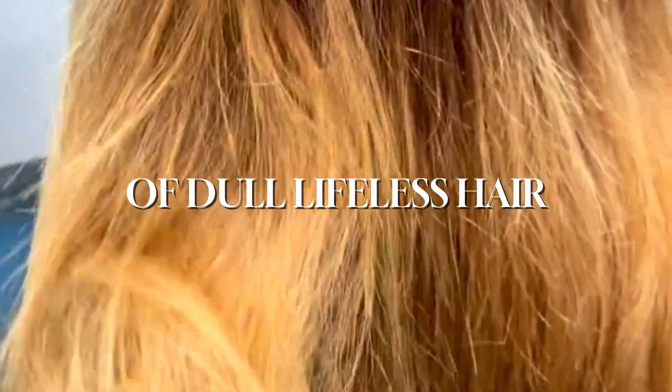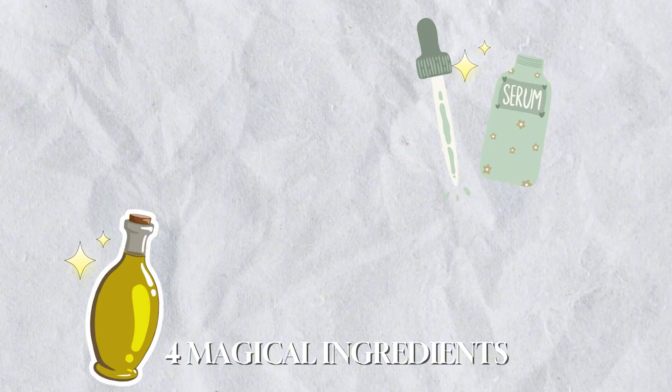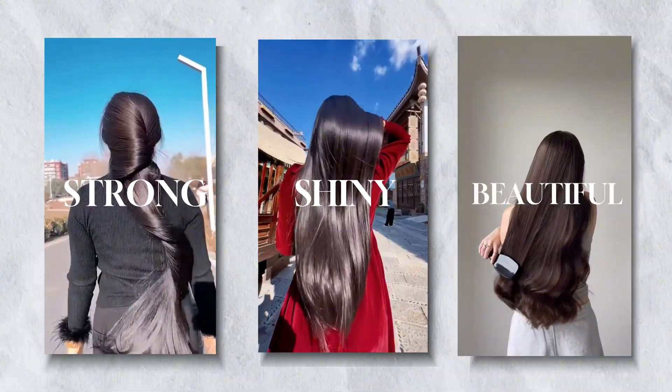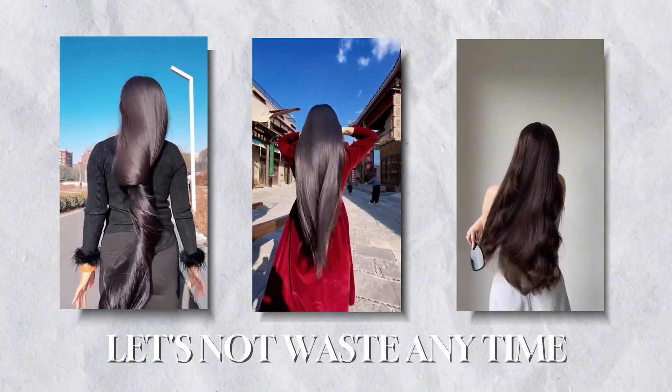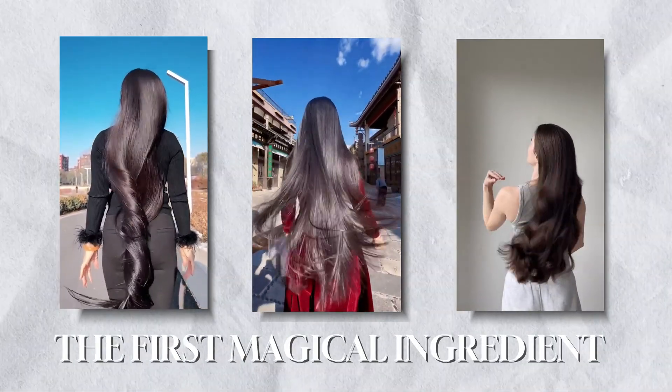Are you tired of dull, lifeless hair? What if I told you there are four magical ingredients that could transform your hair into the strong, shiny, and beautiful locks you've always dreamed of? Let's not waste any time and jump right into the first magical ingredient.